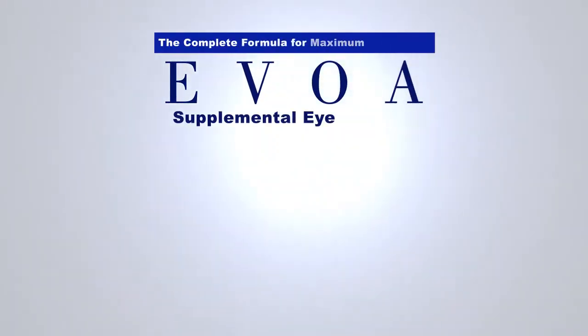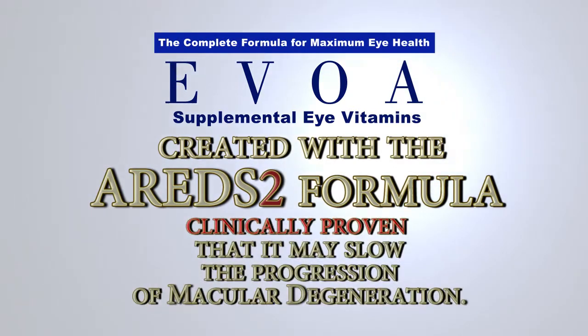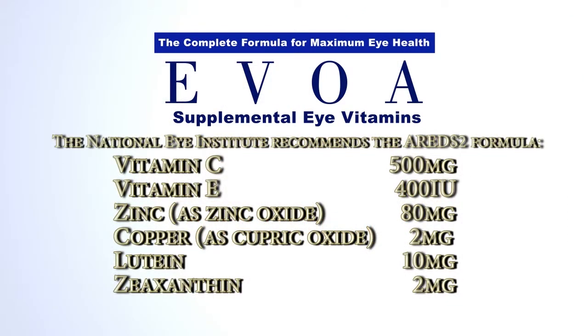Why should you take the EVOA AREDS2 formula? Your physician wants to make sure you're taking the exact formula based on the National Eye Institute's AREDS2 scientific study. This specific formulation is 500 milligrams of vitamin C, 400 international units of vitamin E, 80 milligrams of zinc, 2 milligrams of copper, 10 milligrams of lutein, and 2 milligrams of zeaxanthin.